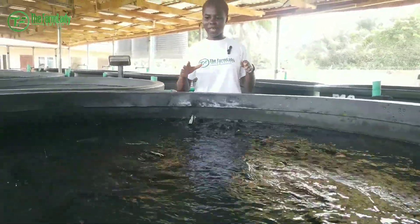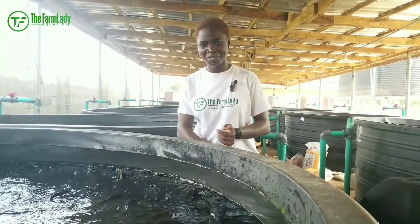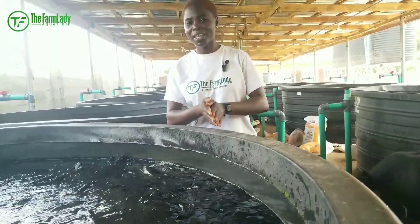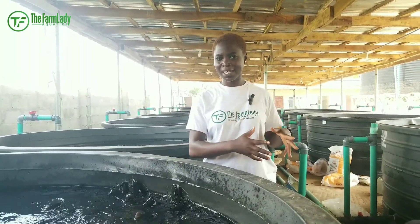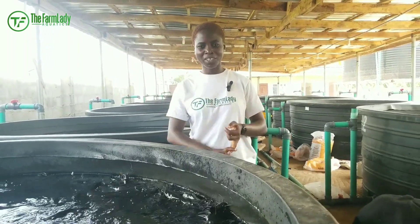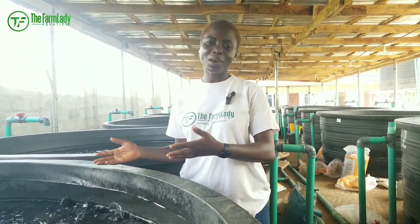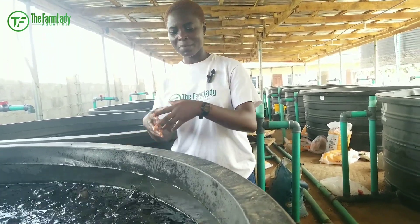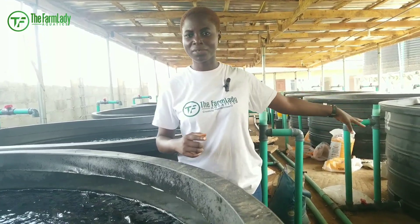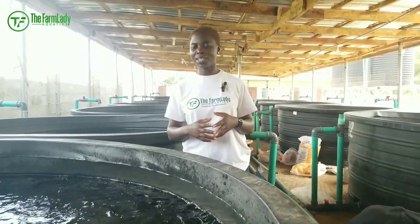Spot feeding targets the fish that are very eager, while broadcasting ensures you are able to target the fish that are not coming to the feeding point. Combining these two will help reduce the percentage of runts because you are sure all the fish are properly fed. Note that there are some farmers who will get good fish stock but mess things up with their management or feeding routine. We have runts that are genetically induced, but there is also a category that are self-induced — meaning your management and feeding practices are what's causing your fish to become runts.